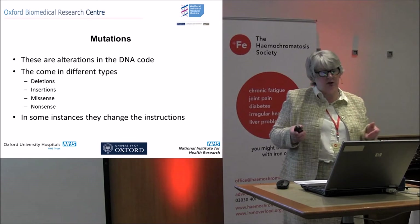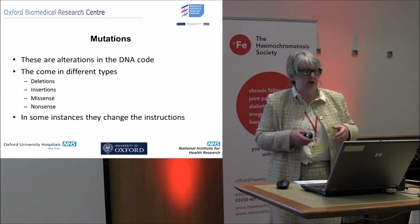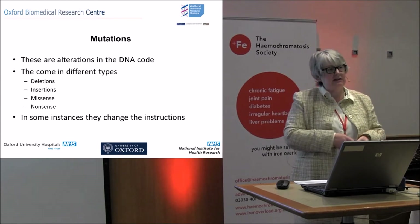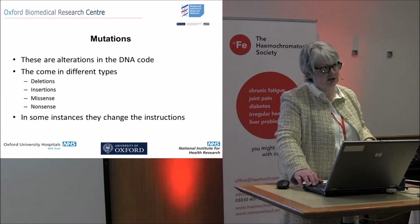Mutations are alterations in the DNA code. They come in different types: deletions, insertions, missense, and nonsense. In some instances they change the instructions.